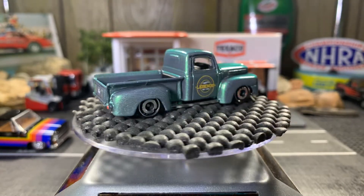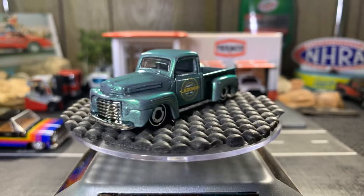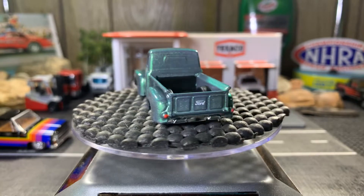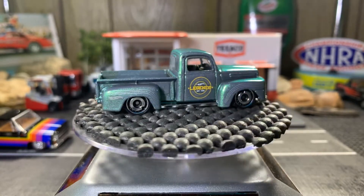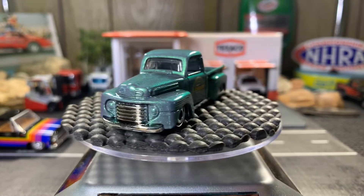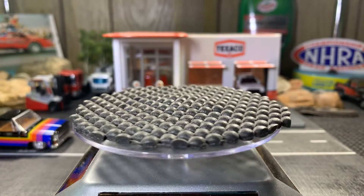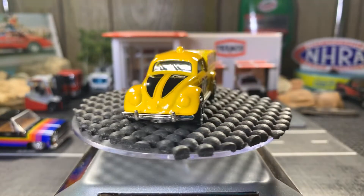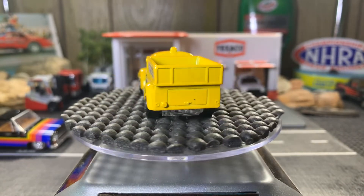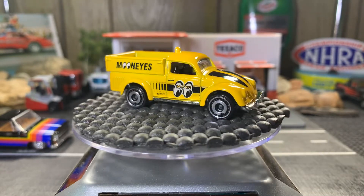I'm going to get this one open because I've been wanting this one as well. Let's go to the next one real quick — around ten and a half minutes, guys. This was one of the ones I wanted really bad too — the Moon Eyes. I have a few Moon Eyes cars: vans and trucks in my collection.